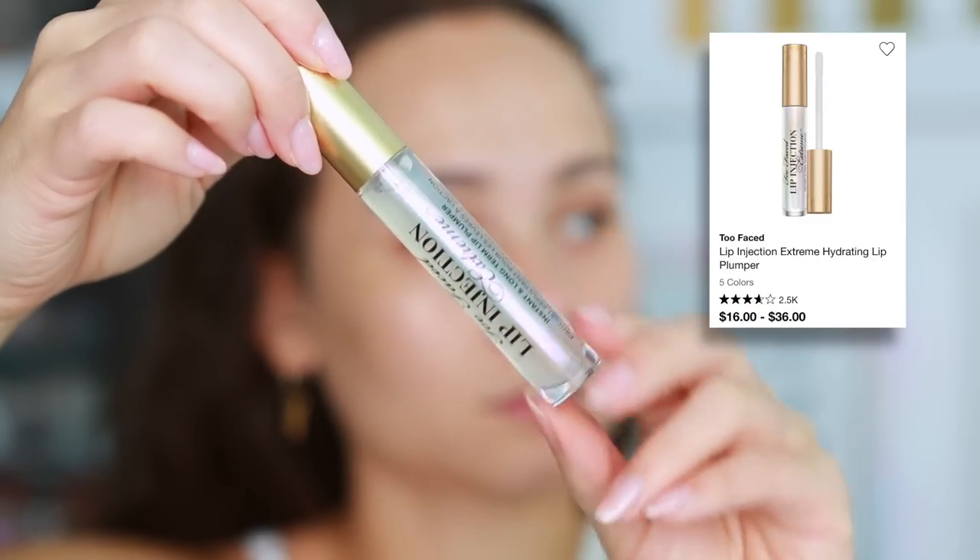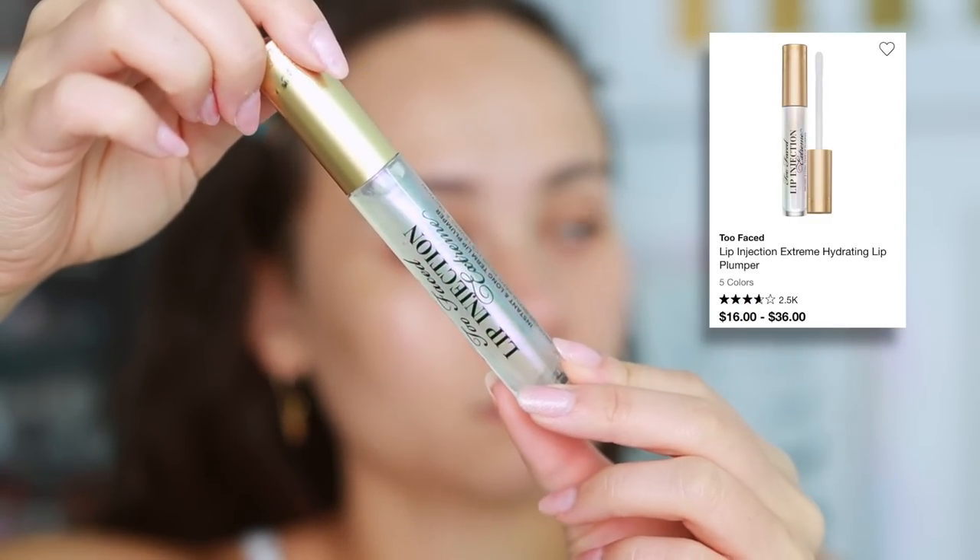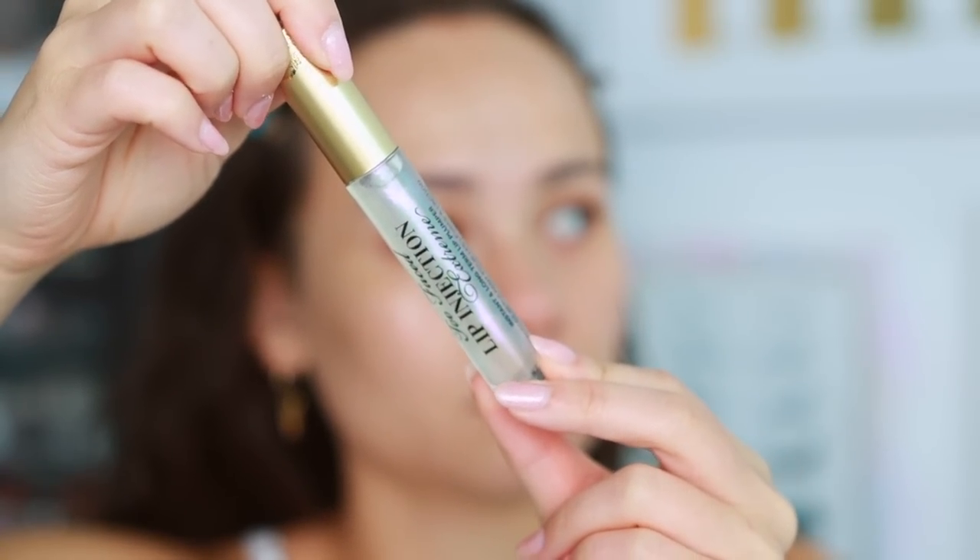To start off, I received this in an Ipsy Glam Bag — this is a Too Faced Lip Injection Extreme. This is an old product, not new at all, but I've been seeing people on TikTok using this to plump the lip and it's supposed to be pretty intense. I've had a Too Faced lip injection years ago but figured let's try it again in 2022. We'll see if it plumps my lip before I put on lip products.